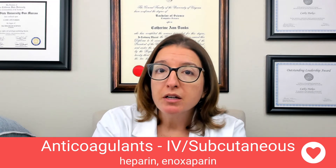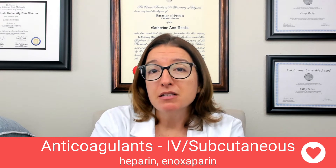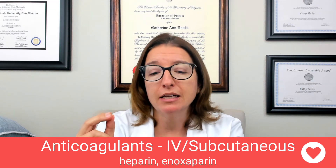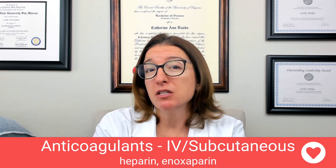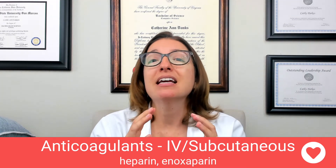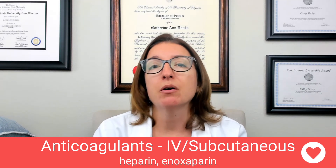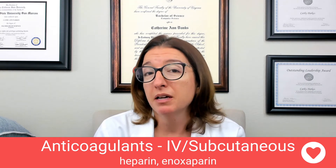We would use heparin for things such as a stroke, a DVT, a pulmonary embolism, or some other thromboembolic disorder that requires fast anticoagulation. Heparin works very quickly — it activates antithrombin, which inhibits thrombus formation. It will prevent new clots from occurring and prevent existing clots from getting any bigger, but it will not break down clots.